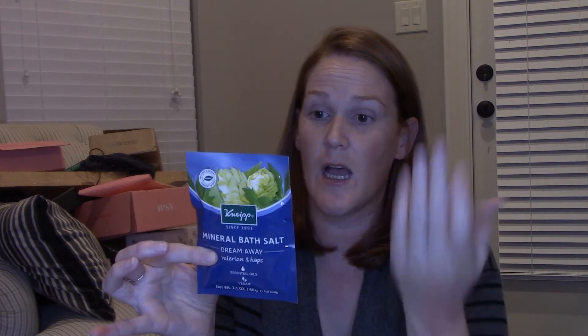The last thing here is the Mineral Bath Salt Dream Away Valerian and Hops Essential Oils — this will maybe get you one or two baths. I'll use it, but I feel very let down by this box overall. Some of it's good and some of it is kind of 'eh.'